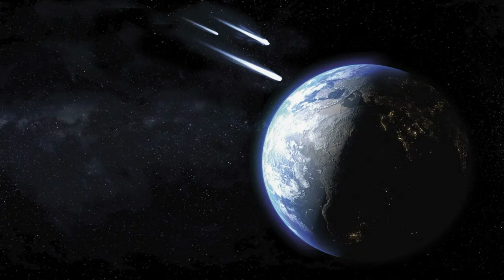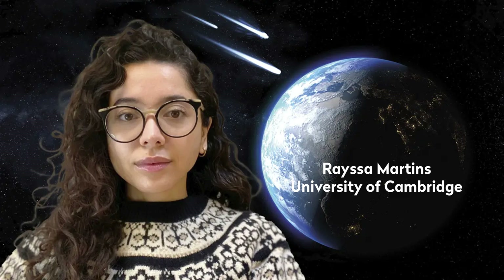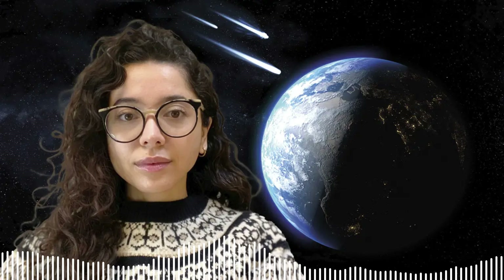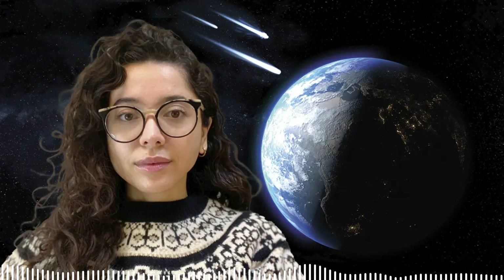How did the building blocks of life emerge on Earth? In this episode, I got the chance to speak to Haïssa Martins about her research into the meteorites that delivered the ingredients for life to take hold. My name is Haïssa Martins. I'm currently a postdoctoral research associate at the University of Cambridge and I study nucleosynthetic anomalies in meteorites and try to understand how they contributed to Earth's formation. Thanks very much for speaking to me today. It's great to have you on the podcast.